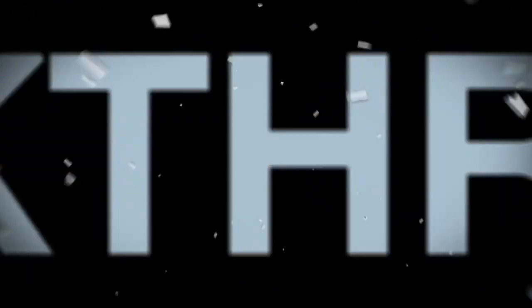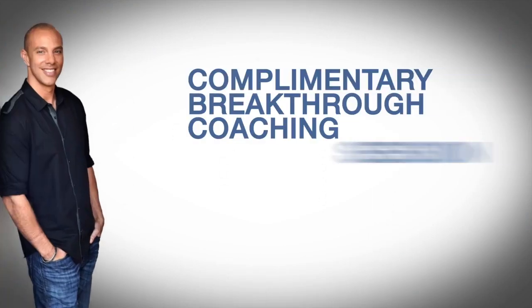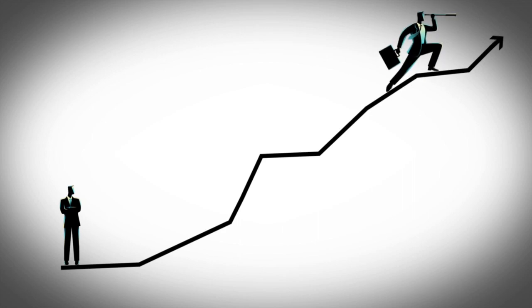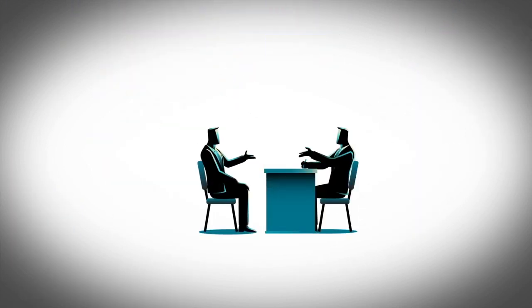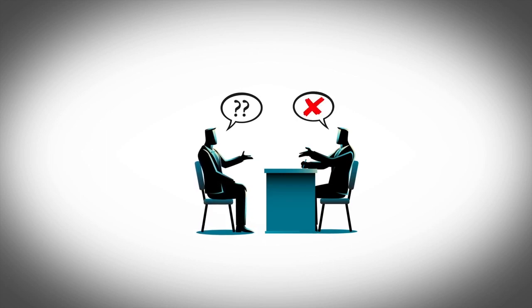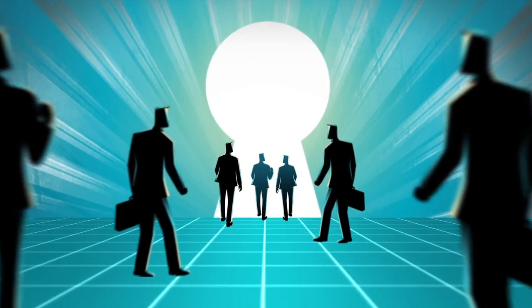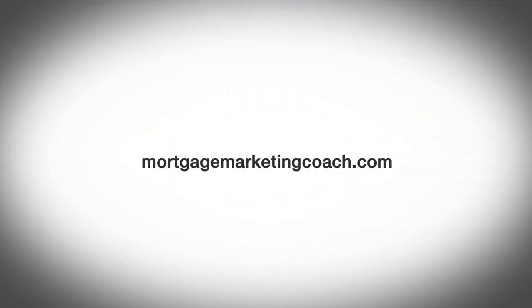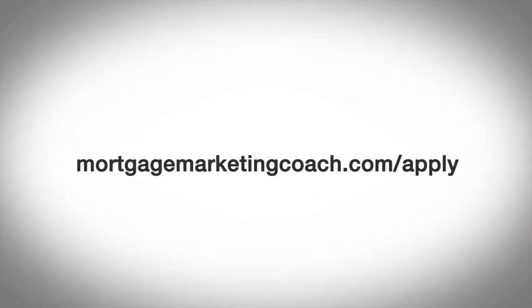If you'd like to learn more about how we can help you create a breakthrough in your business, take advantage of a complimentary breakthrough coaching session at mortgagemarketingcoach.com/apply. On the call, we'll give you crystal clarity on where you are now, where you want to be, and how you can get there faster — the shortest path to the cash. If we can help you create that breakthrough, we'll show you how. Either way, our goal is for you to leave the call with massive value and massive clarity. Book a call at mortgagemarketingcoach.com/apply.